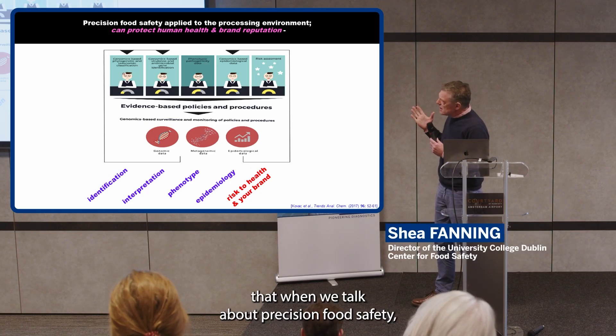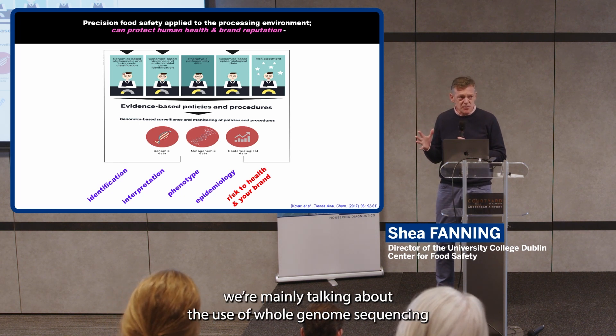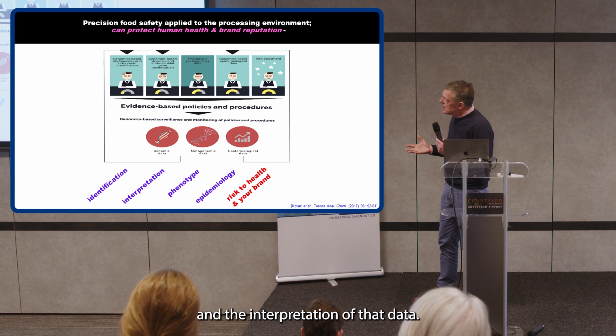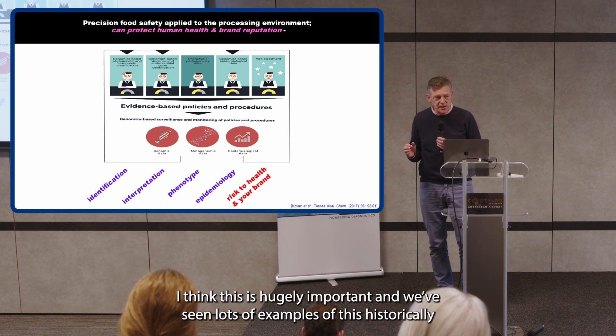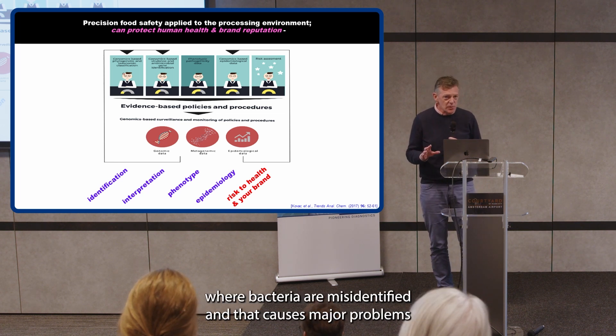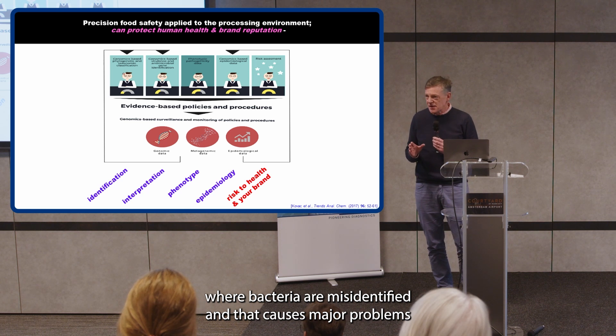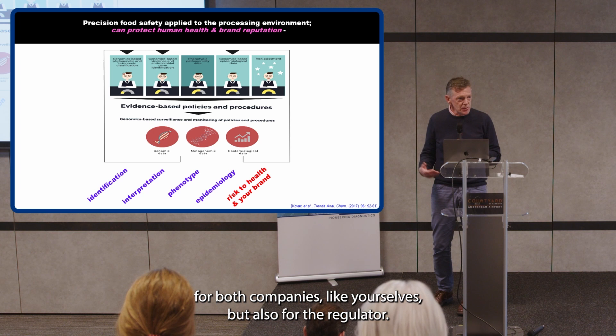When we talk about precision food safety, we're mainly talking about the use of whole genome sequencing and the interpretation of that data. The things we can do with it, for example, are such that we can make accurate identifications of organisms. This is hugely important, and we've seen lots of examples historically where bacteria are misidentified, which causes major problems for both companies like yourselves and also for the regulator.